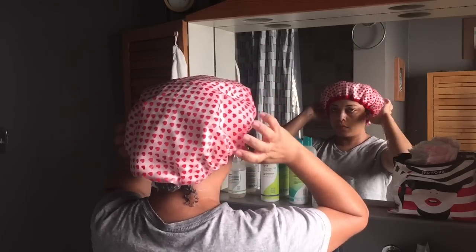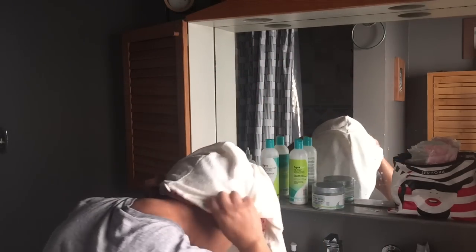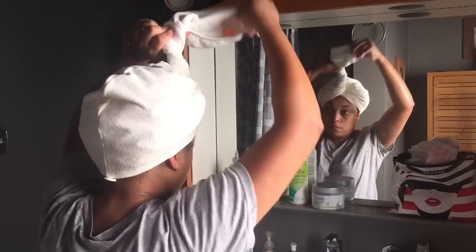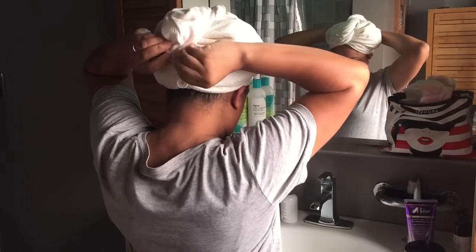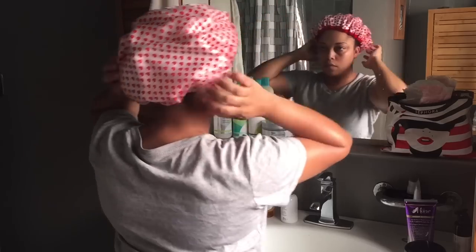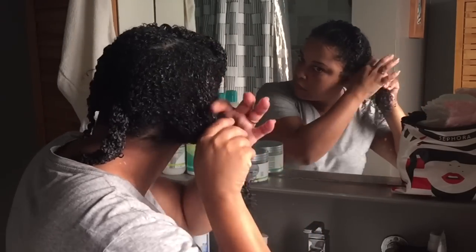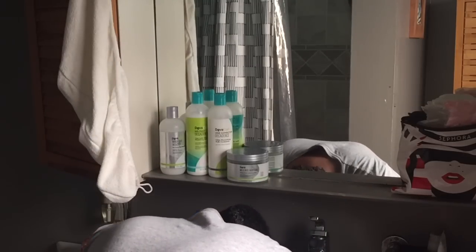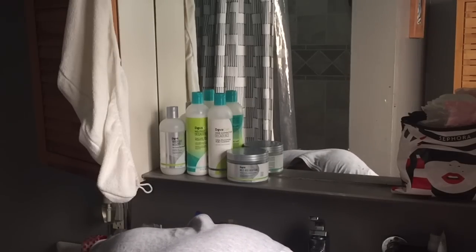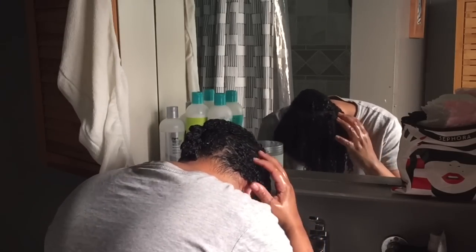Then I put on a shower cap, followed by my Hot Head cap, which is a heatless way to deep condition. Then I layer my Aquas head turban over it. I love using this because it generates even more heat and keeps everything in place — I have a problem with the shower cap and everything shifting off my head. I keep this on for about 30 minutes to an hour. When I come back and take everything down, it's like butter — my hands can just rake right through.